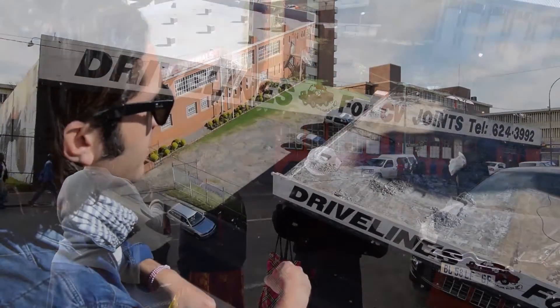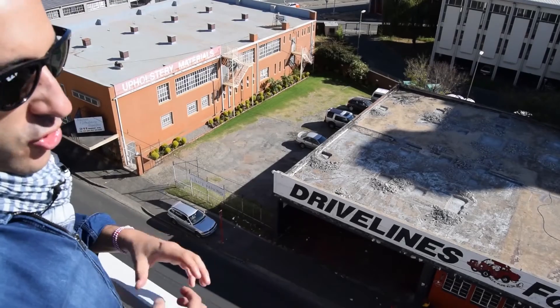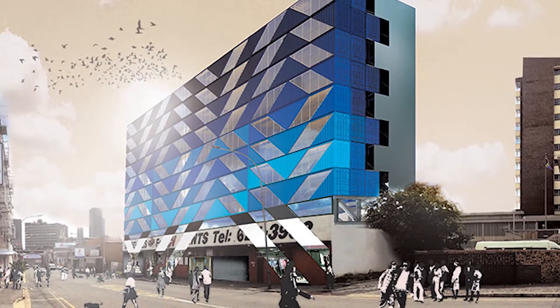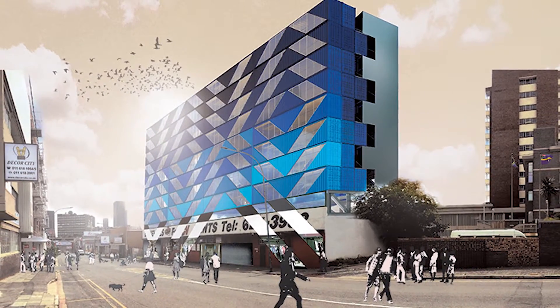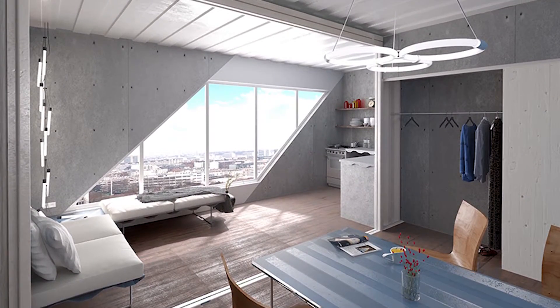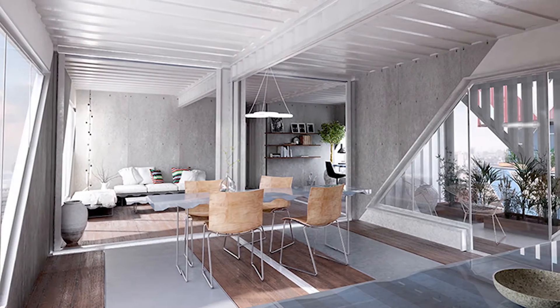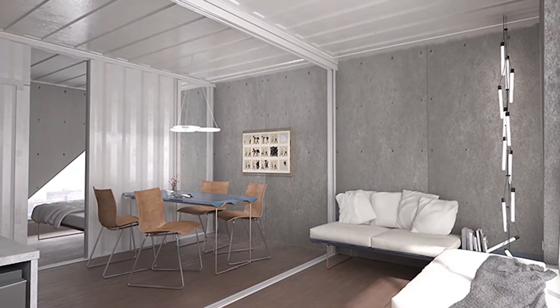This development is called Drivelines and it's one of the most unique projects we've ever undertaken. What we're doing is a residential building of around 80 to 100 apartments made out of shipping containers, and we've collaborated with the most well-known and first designers of shipping container accommodation in the world, called Low Tech, from New York, on the project.